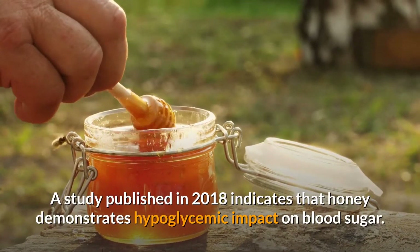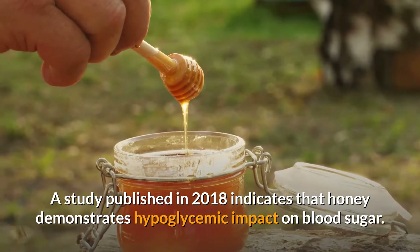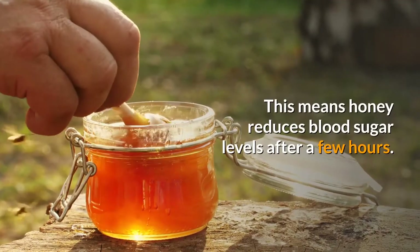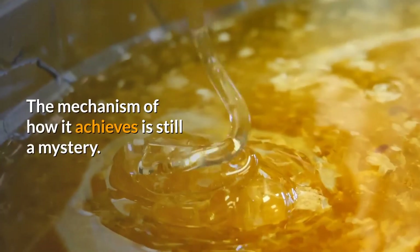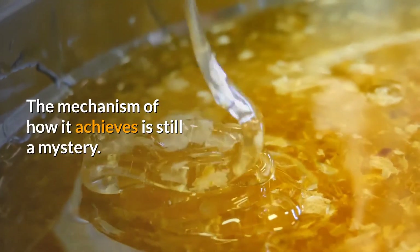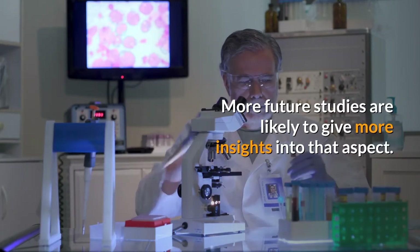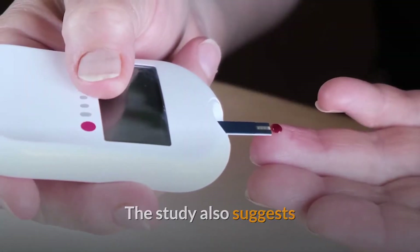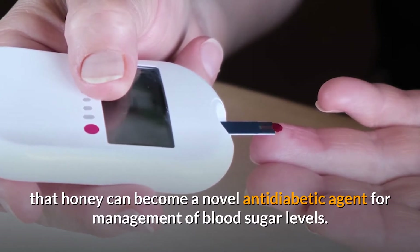A study published in 2018 indicates that honey demonstrates hypoglycemic impact on blood sugar. This means honey reduces blood sugar levels after a few hours. The mechanism of how it achieves this is still a mystery, and more future studies are likely to give more insights into that aspect. The study also suggests that honey can become a novel anti-diabetic agent for management of blood sugar levels.